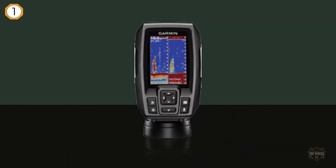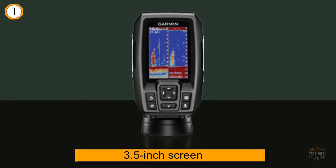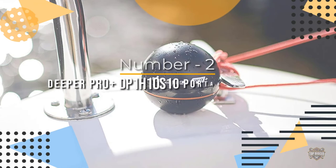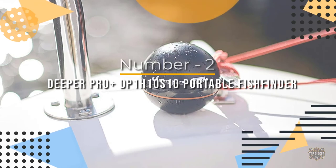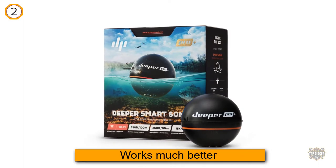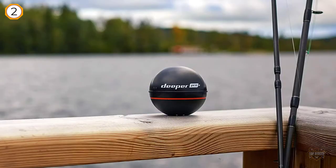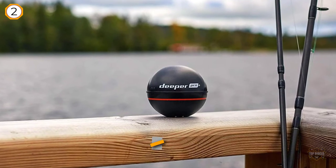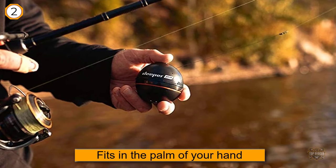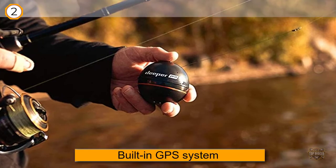Number two: Deeper Pro Plus DP1H10S10 portable fish finder. For just under $200 you can get yourself a scanner that fits in the palm of your hand and pairs up nicely with your phone. The built-in GPS system gives you a lot to play with — you can create bathymetric maps for the shore, map out certain spots of the lake, and look at them later when you're home.